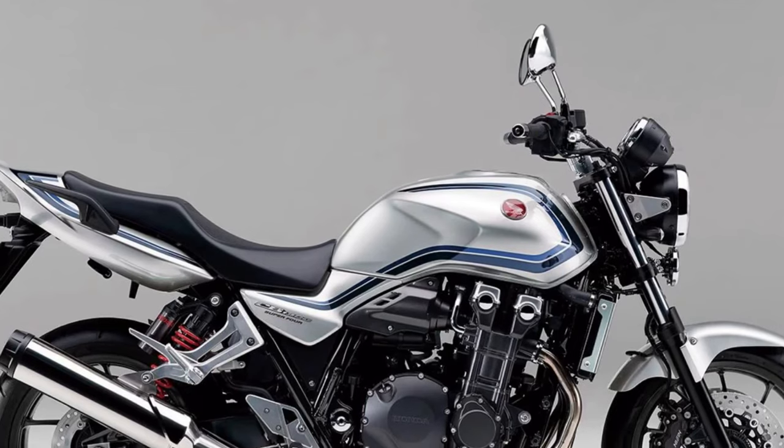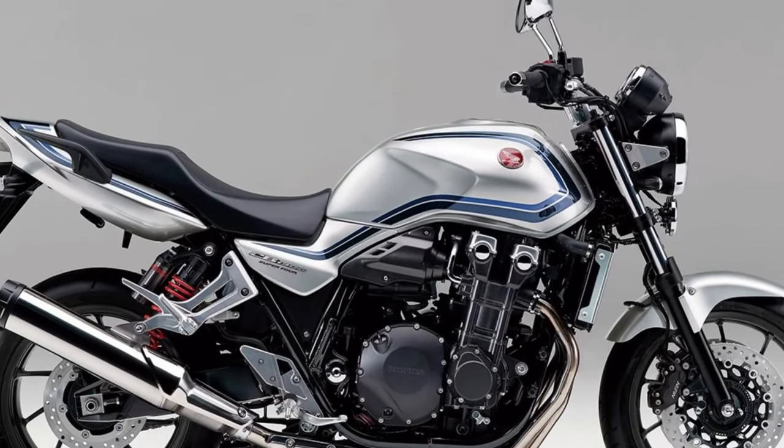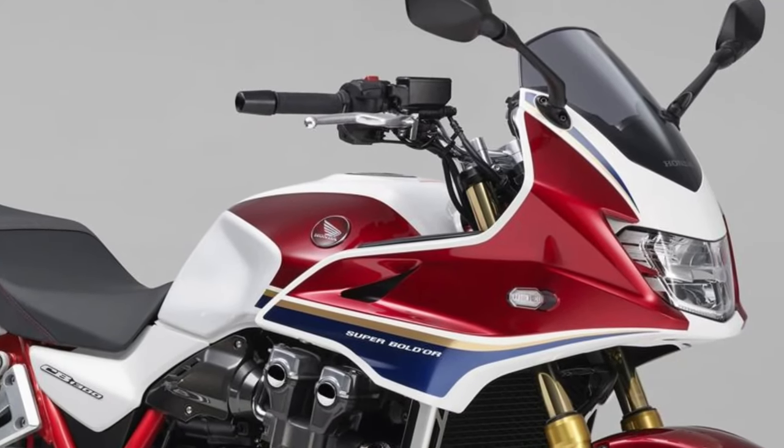Dual disc brakes. Equipped with powerful dual disc brakes up front, the CB1300 delivers confident and responsive stopping power.